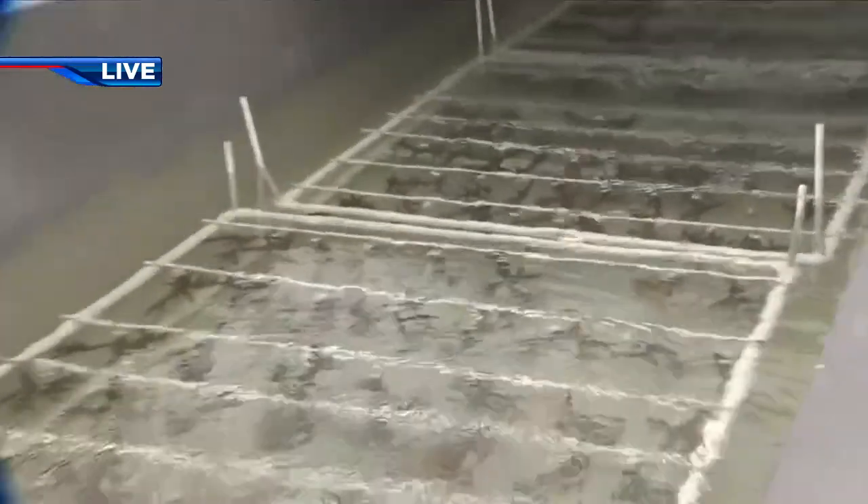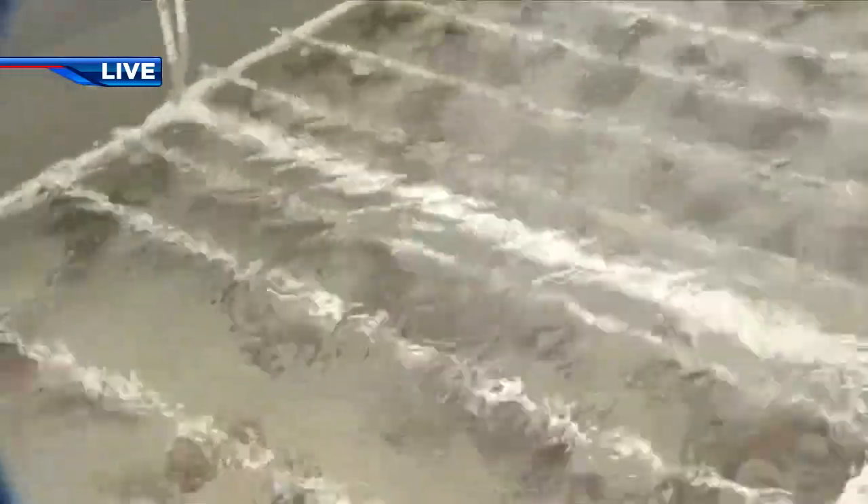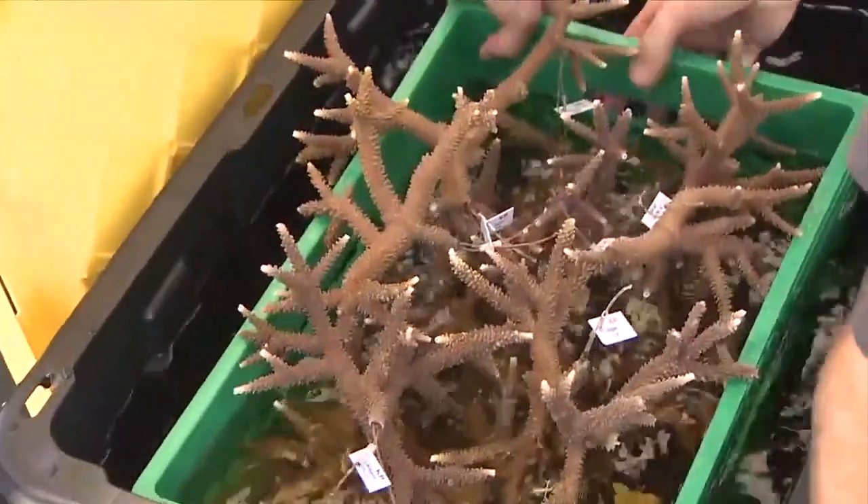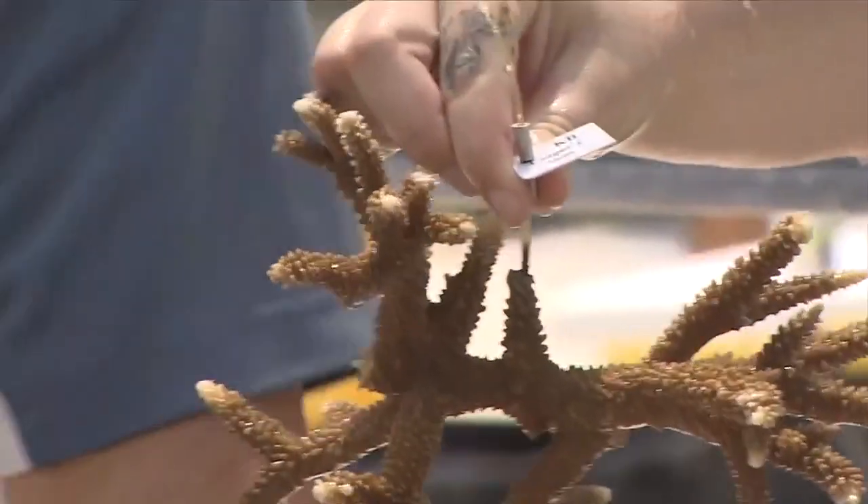In response to those hot temperatures, corals begin to bleach, essentially purging the algae from their bodies — their nutrients. Luckily, these corals here that have been rescued and relocated have yet to do that, but we have heard reports of massive bleaching events and die-offs in the Florida Keys. If these temperatures continue, we're expecting to see a lot of these corals starting to die.